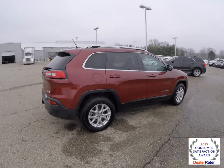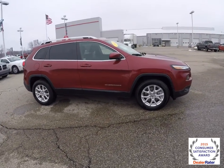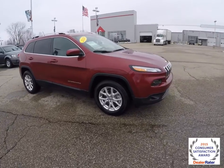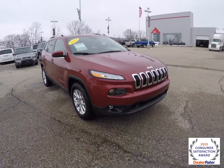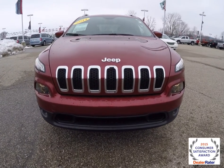This concludes our quick walk around look at this 2014 Jeep Cherokee Latitude. If you have any questions or would like to see this vehicle, please contact our showroom. One of our friendly sales staff will be more than happy to answer any questions you may have. And as always, thanks for watching.